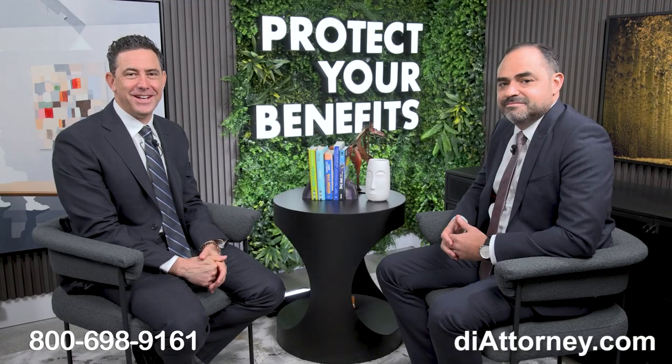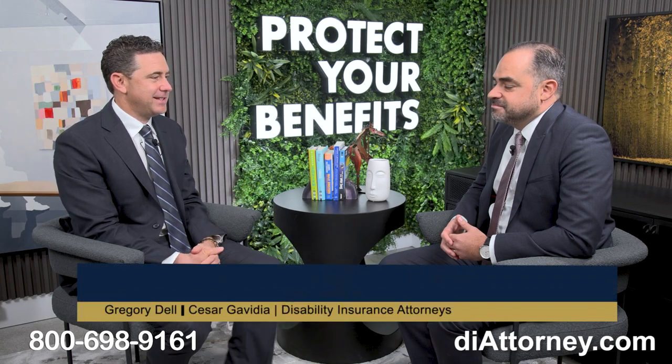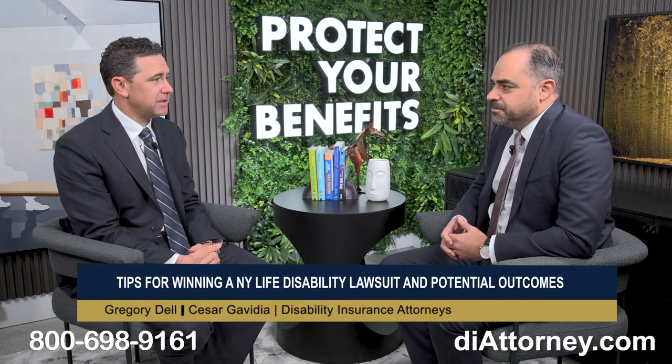Hi, I'm Greg Dell here with attorney Cesar Gavidia and today we have the opportunity to discuss one of your resolved cases against New York Life Disability Insurance Company. This was a lawsuit case. In these types of videos, I like people to get an understanding of what the situation was for the claimant — how they were denied and why, what we were able to do, and tips people can learn from this denial. So first give us the background of this case.